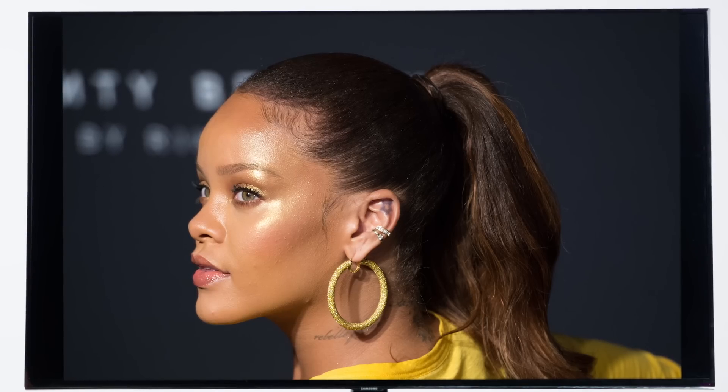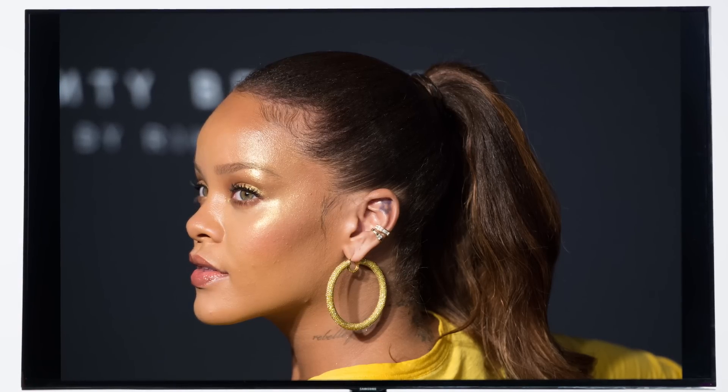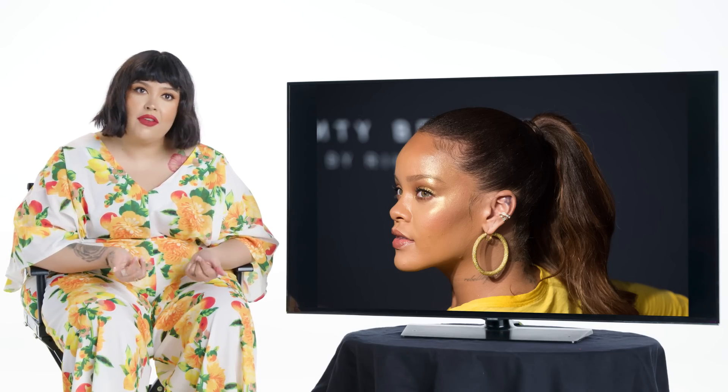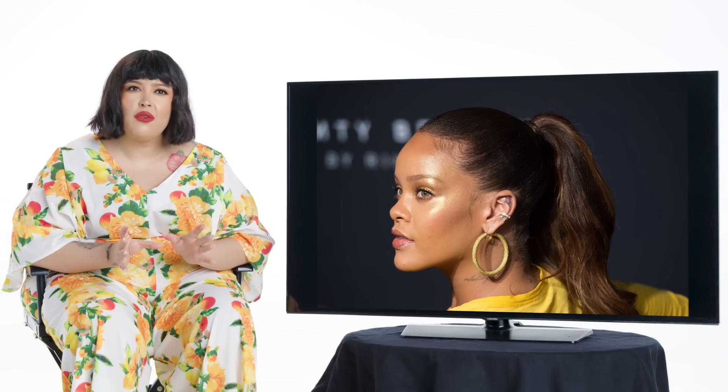For foundation, Rihanna gets more oily throughout the day. That's why the foundation she created was meant for skin to still look like skin but not get oily or greasy — so it has that soft matte finish. We don't go heavy on the foundation. I just try to even out the skin tone first and then give her more coverage under the eyes or wherever the skin really needs it, not putting on a full mask of foundation all over.